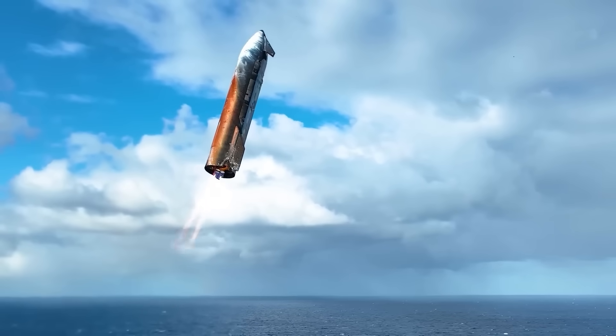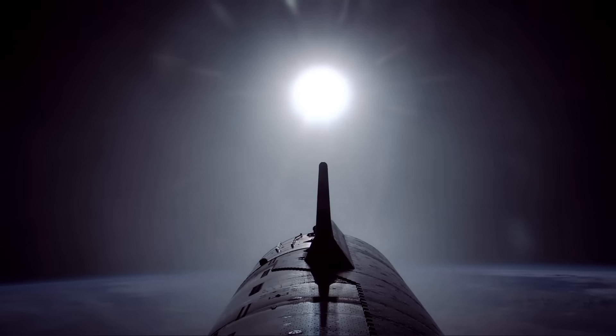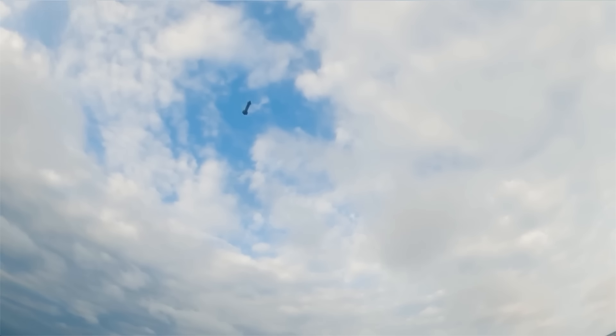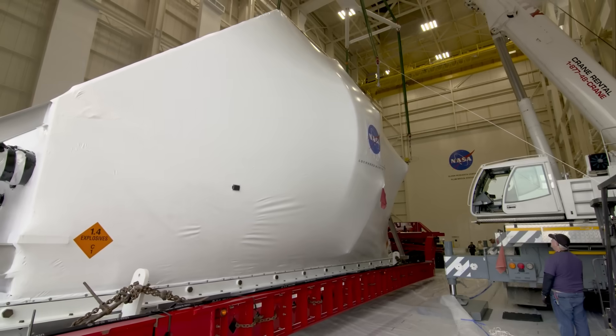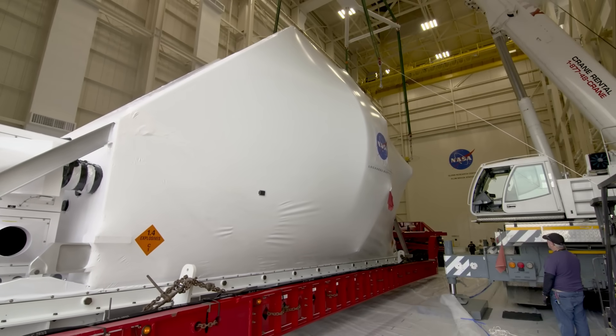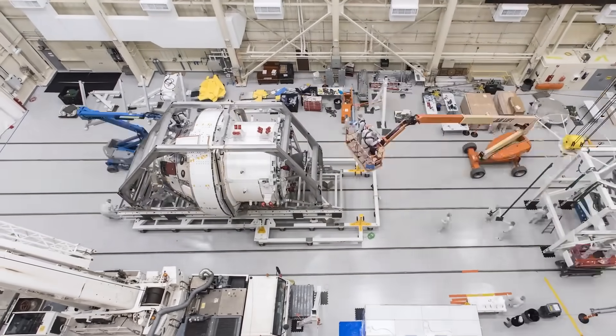SpaceX has shared new material from Starship's 10th flight, giving a closer look at its most critical moments. The company has also reached a new milestone in rocket reuse, and NASA has revealed its upgraded Orion Artemis Control Center. All of these updates mark important steps forward for space exploration.